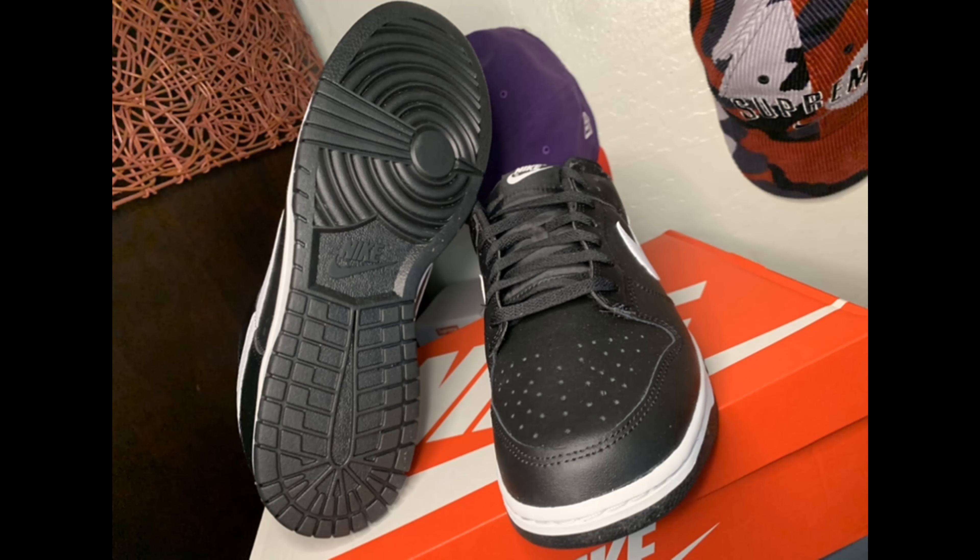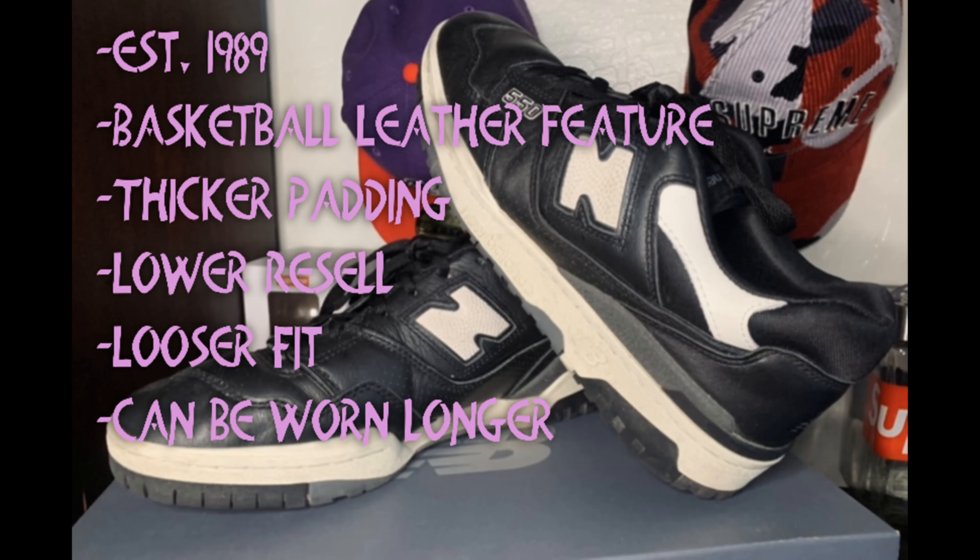Right now with both shoes on my feet — Dunk Low on the right and 550 on the left — I definitely feel heavier weight on the 550 than the Dunk Low. So that's a no-brainer: more weight on the 550. The New Balance 550 Reverse Panda colorway is identical to the Dunk Low, and as I mentioned, established in 1989.